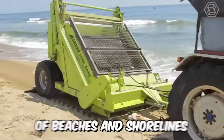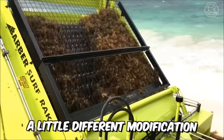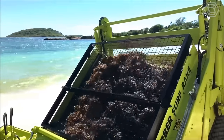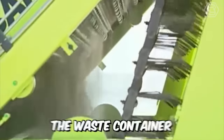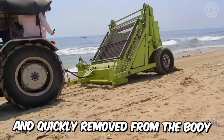You see another cleaner of beaches and shorelines of rivers and seas, but in a slightly different modification. The technique is quite maneuverable and practical in use. It has a fixed blade, which at a set depth and width collects garbage of various kinds. The waste container, when full, can be effortlessly and quickly removed from the body.